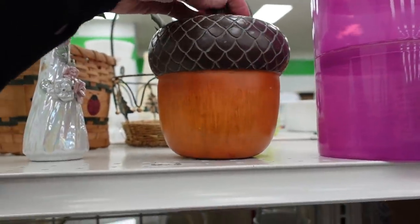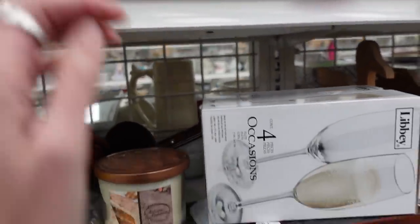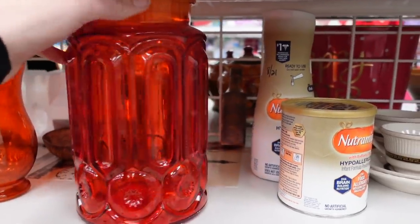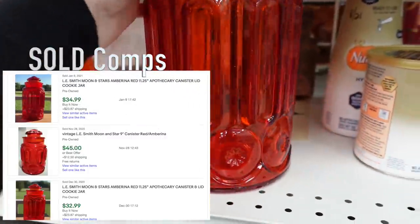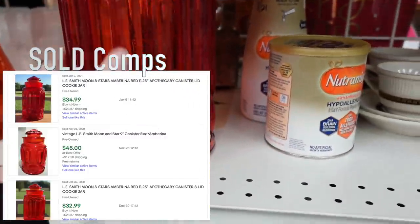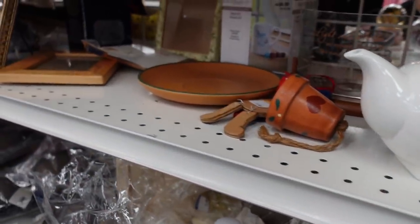I liked this acorn — it was marked Home Goods on the bottom for $6.99. I found this moon and stars canister, the larger of the canisters. I've put some sold comps there with the lid, but unfortunately this was missing the lid so it didn't have a very high value. I'm always on the lookout for those.